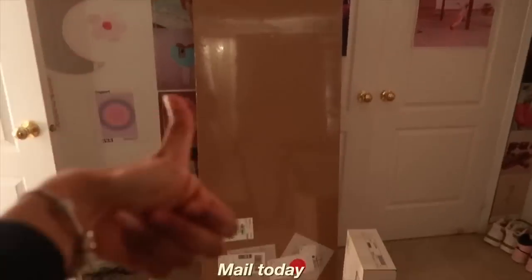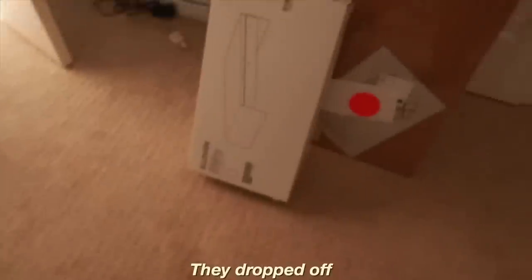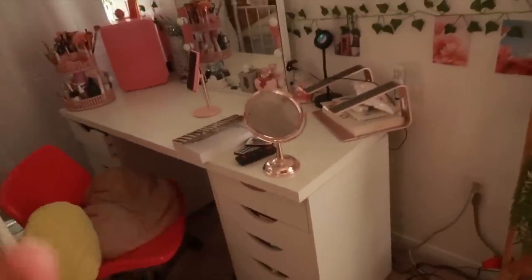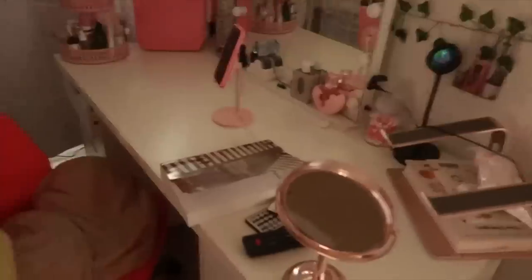Look what came in the mail today. IKEA dropped off my tabletop and then they dropped off this little monitor stand. So, the plan with this tabletop desk is I'm selling it. Tonight some people are gonna come and look at it. I need to clear it right now because I have work soon.